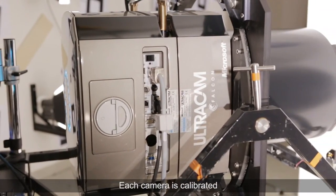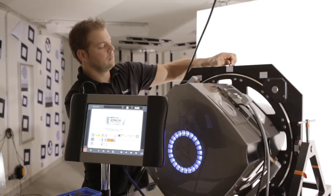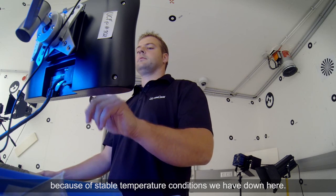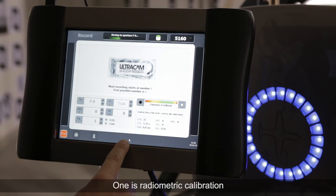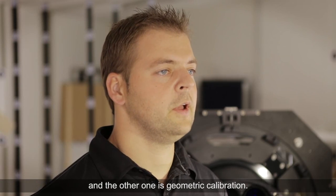Each camera is calibrated and goes through our test procedure here in Graz. The calibration lab is located in the basement because of the stable temperature conditions down here. The camera is calibrated in two ways: one is radiometric calibration and the other is geometric calibration.